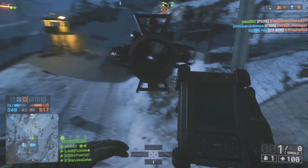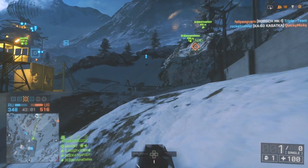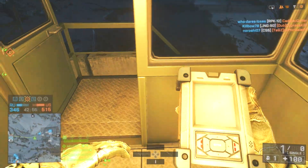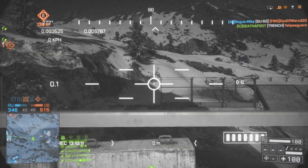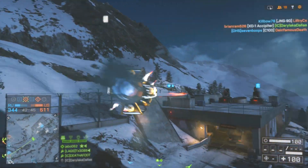Hey, what's up guys — once again live from Los Angeles, California. TX here, and today we're looking at the Hangar 21 map. I'm going to be showcasing a little remote-controlled vehicle called the XD-1 Accipiter.